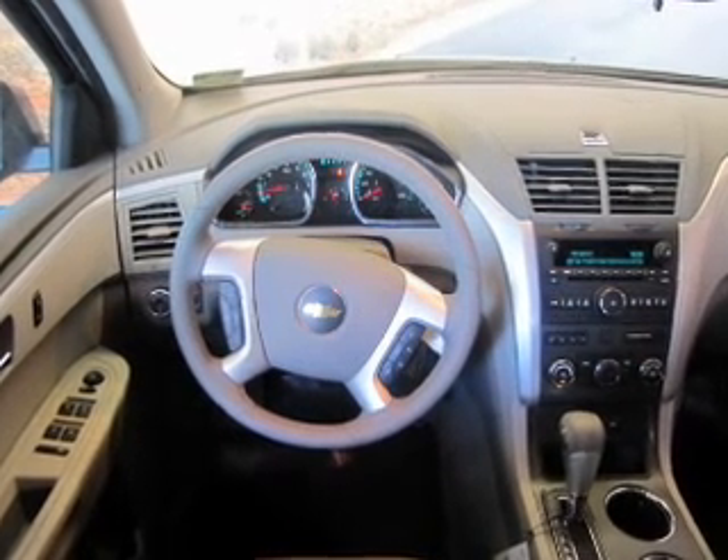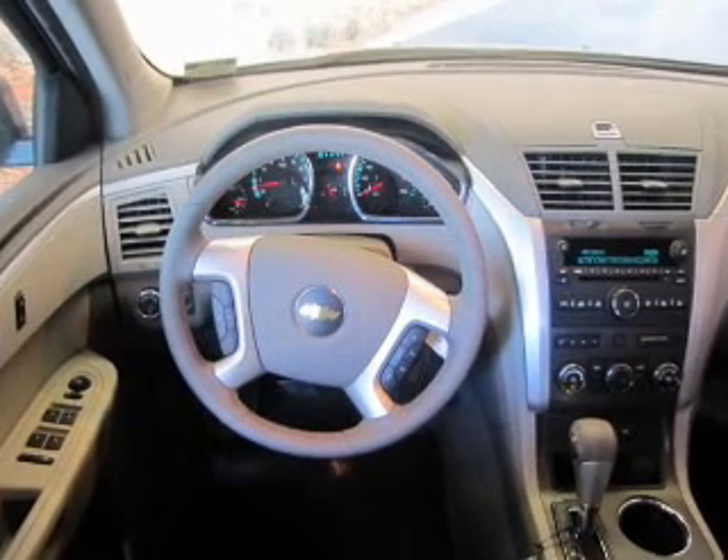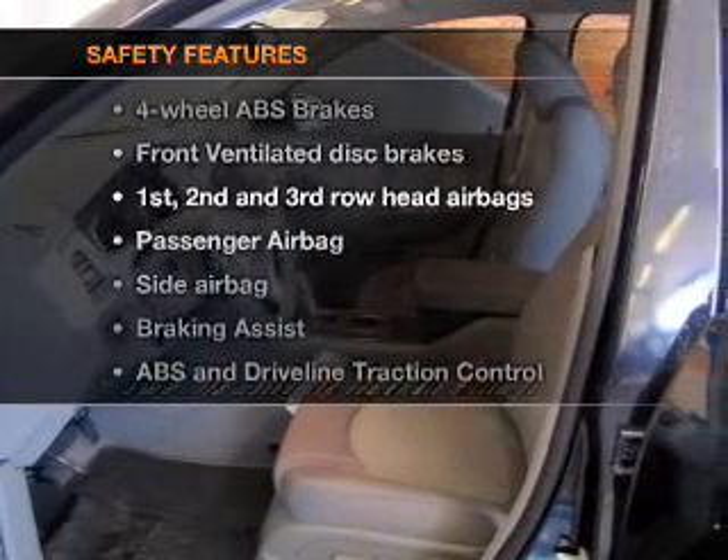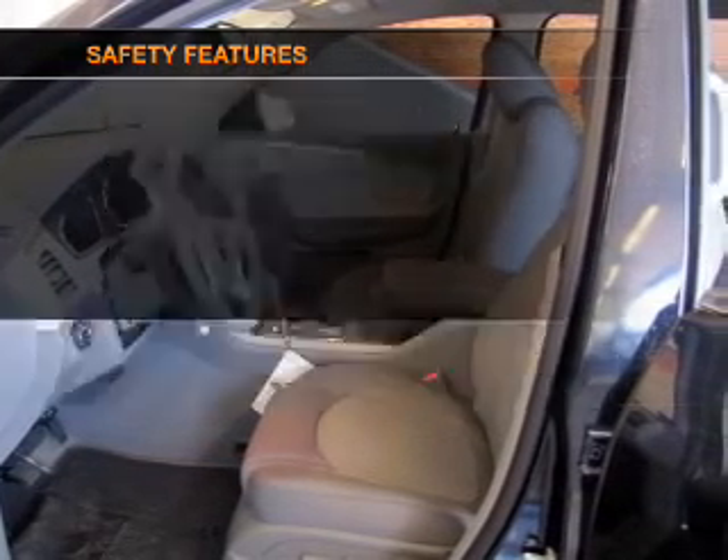Cruise control, power mirrors, an alarm system, an AM-FM stereo with a CD player. If safety is a high priority, rest assured knowing that these top safety components are included.